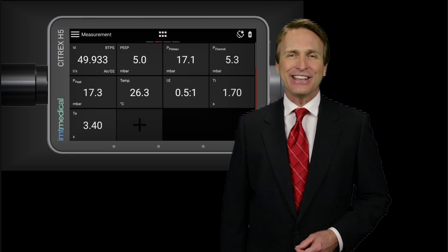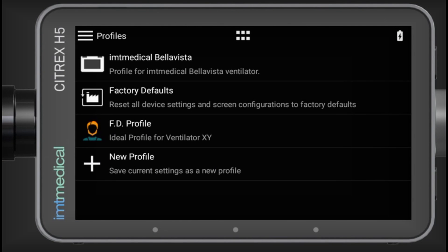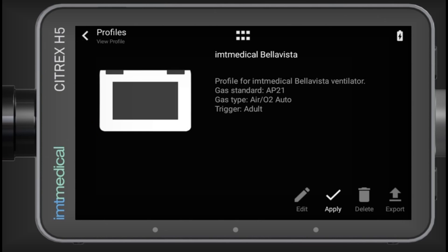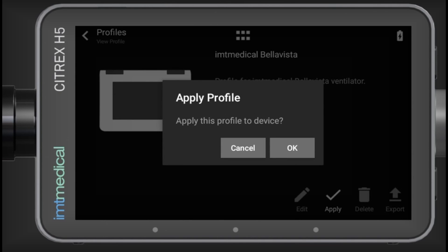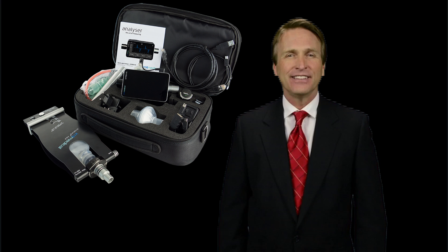Citrex H5 is more capable, versatile, and portable than anything that's come before. It is designed to support you in a variety of daily applications. With Citrex profiles, you create individual test protocols for each application, so you always have the right test settings for your measurement or calibration task at hand, and work with the same standards throughout your organization.